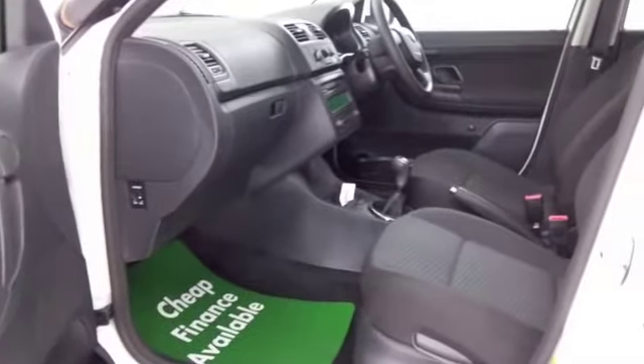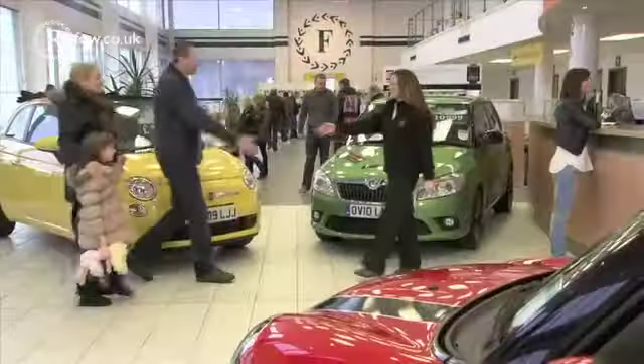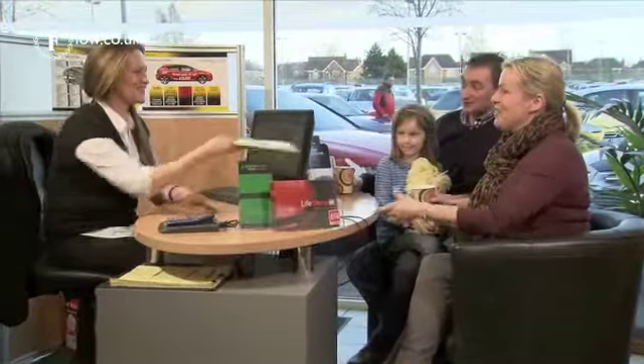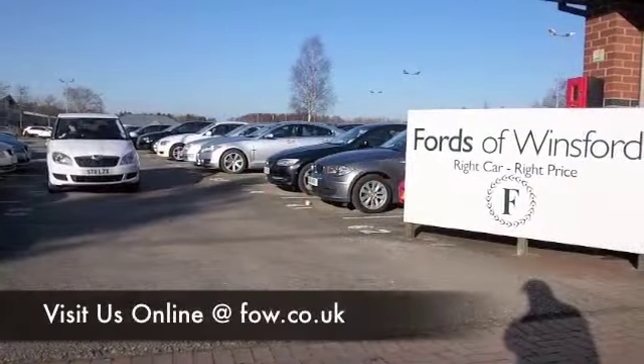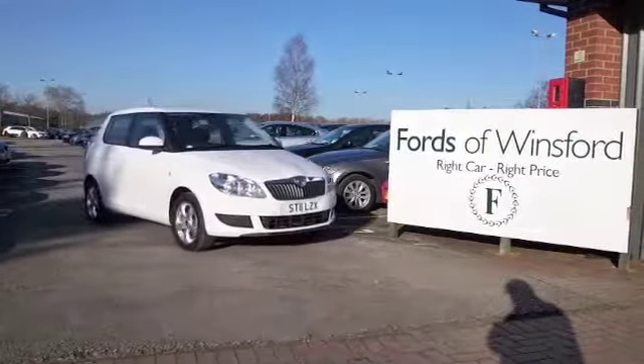If you're liking the look of this car but not quite sure if the figures are going to work out, do take a look at our finance options tab. And don't forget, if you want to part exchange, no problem — bring your licence with you, have a test drive, and discover this great car for yourself at Fords of Winsford.